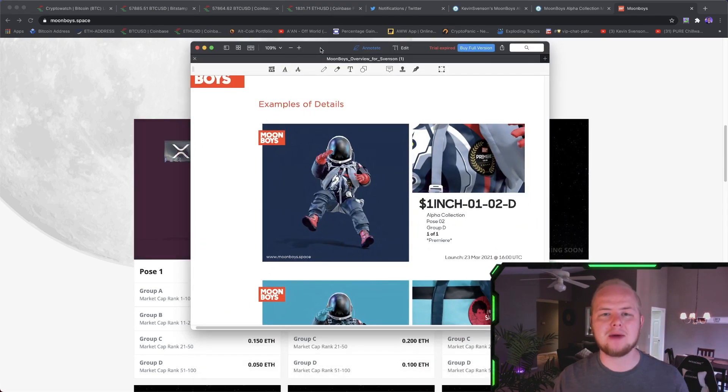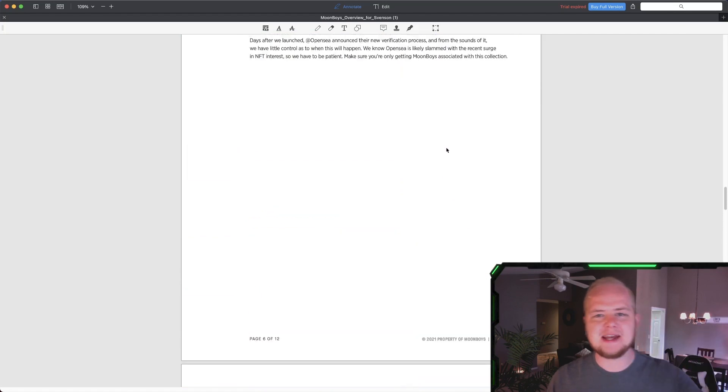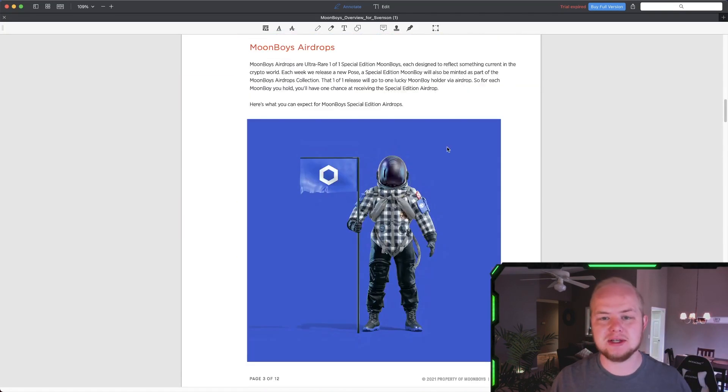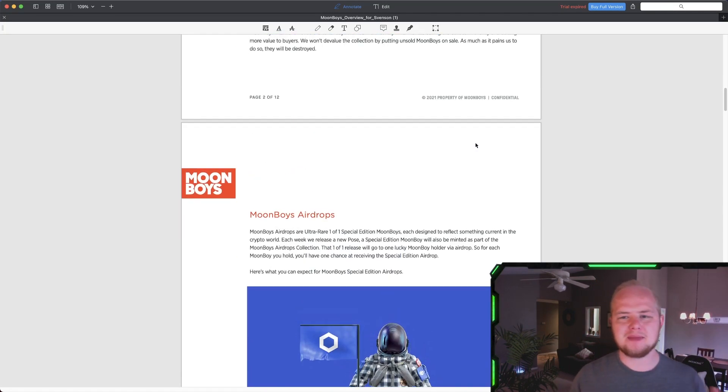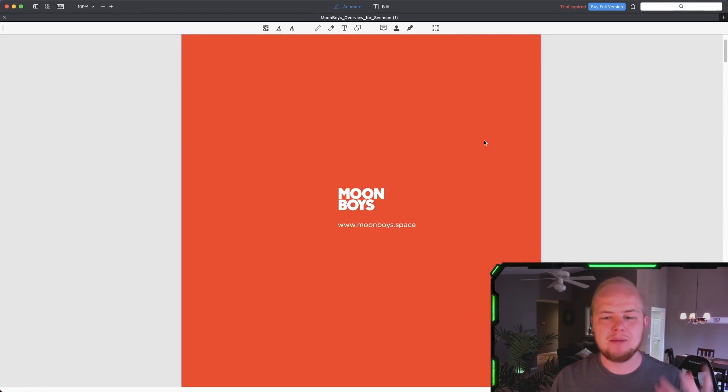Let's talk about why I think this actually has some potential. Why do Moonboys stand out against all other NFT collections? Well, they have something like a white paper. And what's interesting is that there are sort of tokenomics behind the Moonboys NFT collection.